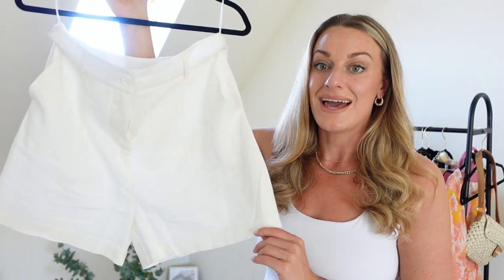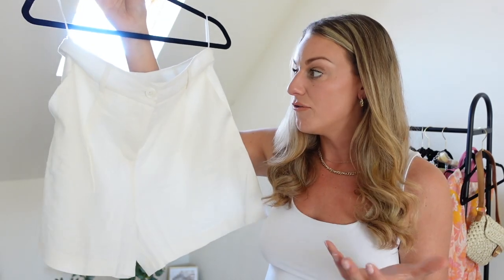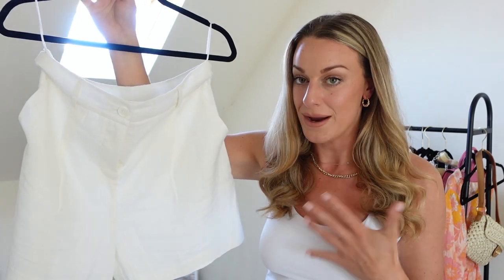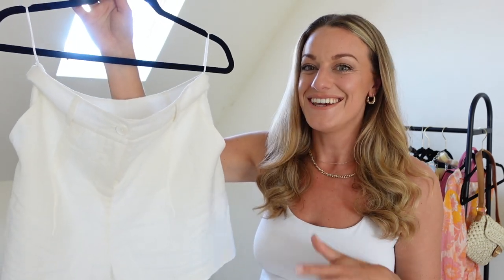These are £19.99, so they're just a really great affordable staple wardrobe piece and can be worn so many great different ways. Dressed up with a pair of heels, or dressed down with a nice pair of sandals like I wore in the cutaway.